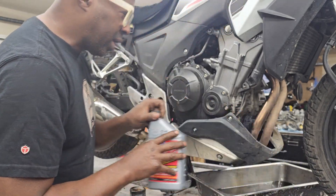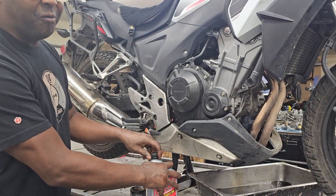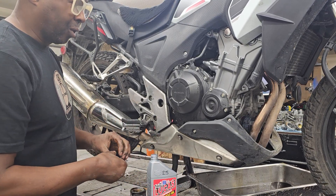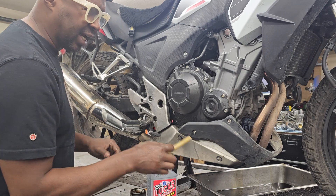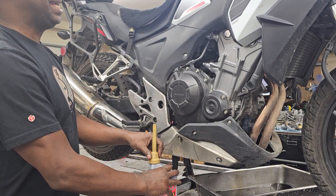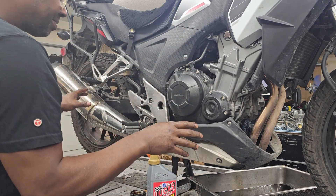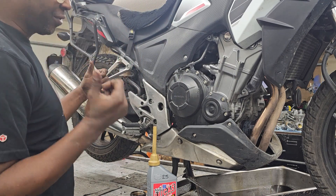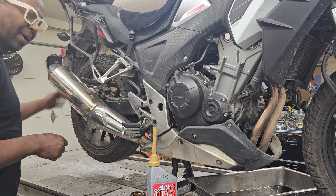I can't remember what he was doing to the bike, but it was one of those really fast bikes — like a Blackbird, Hayabusa, or ZX-14, something like that. Anyway, he was working on the bike and I don't know exactly what he was doing. I was working a couple of bays over from him.